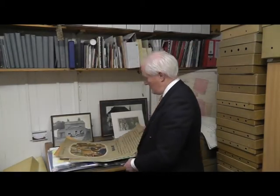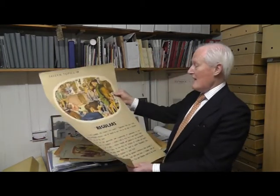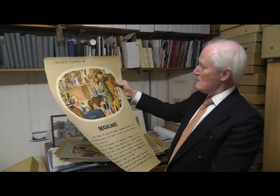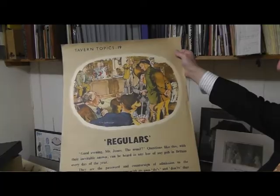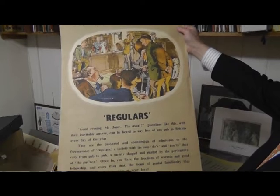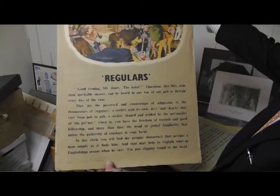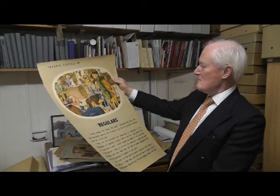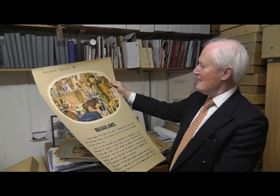This one, number 19, is called The Regulars. I suspect not many pubs would look quite the same today — with lots of jackets, lots of ties, lots of pipes, animals, bare floors. But it's a wonderful depiction of the idealism and conviviality of pubs, everyone getting on from the squire down to the shepherd. It's a super depiction, very well observed in the detail and the dress.